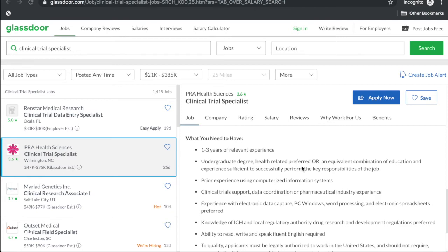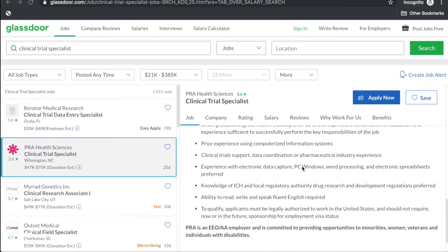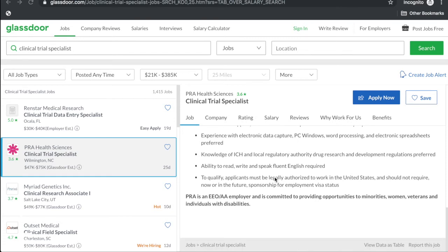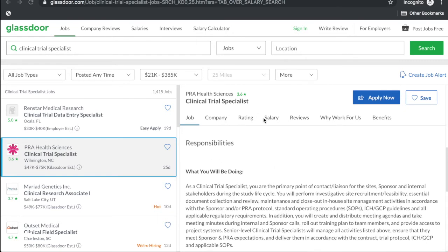An undergraduate degree in a health-related field is preferred, or an equivalent combination of education and experience. Prior experience using computerized systems, clinical trial support, data coordination, or pharmaceutical industry experience is preferred. Experience with electronic data capture, PC Windows, word processing, and electronic spreadsheets is preferred. Knowledge of ICH and regulatory authority drug research and development regulations is preferred.